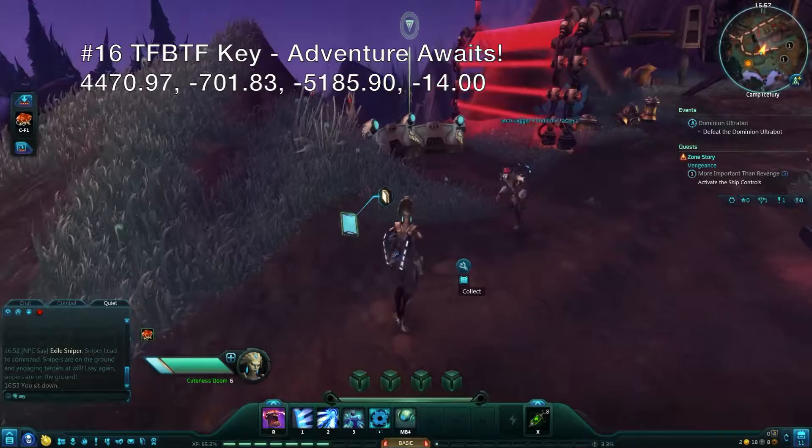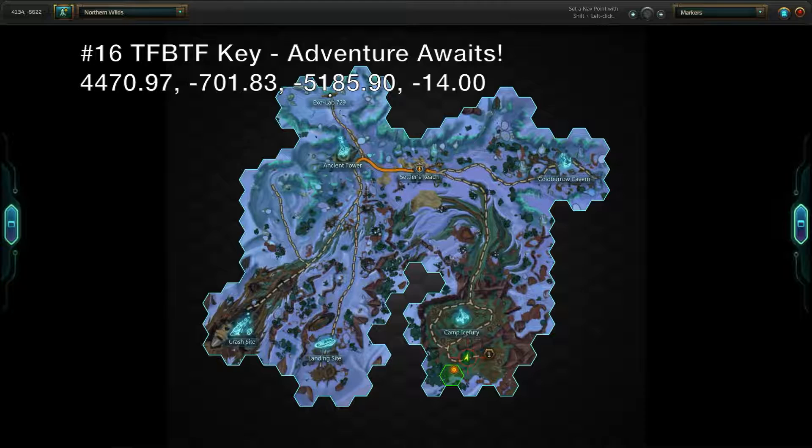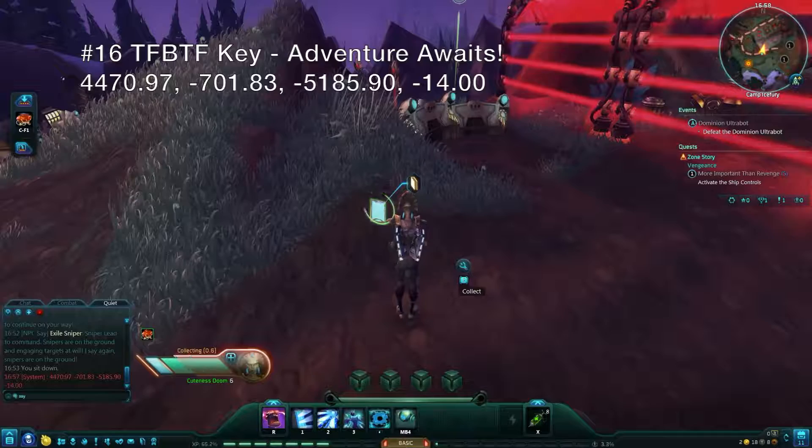Finally, head to the end of the trail in Camp Ice Fury at the very end of the zone to pick up the second key for the Northern Wild's copy of Tales from Beyond the Fringe. Obtaining both keys will unlock the Exile version of the issue, Adventure Awaits.